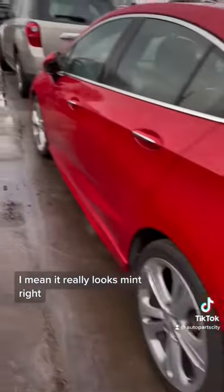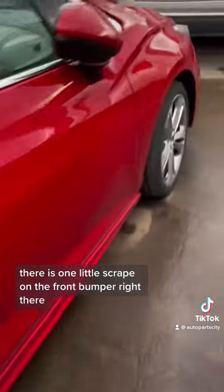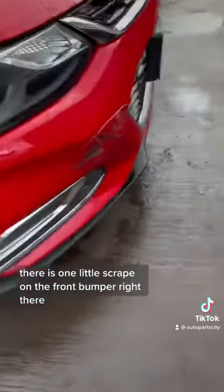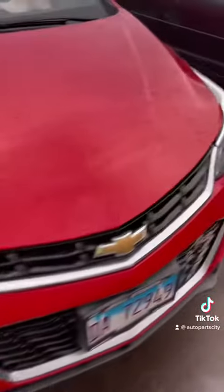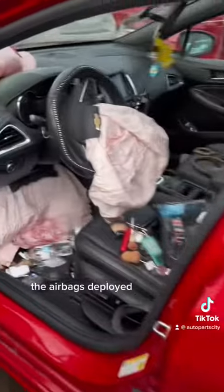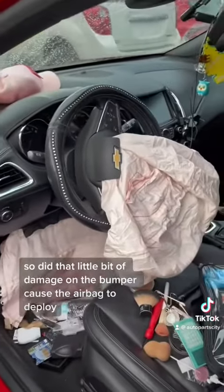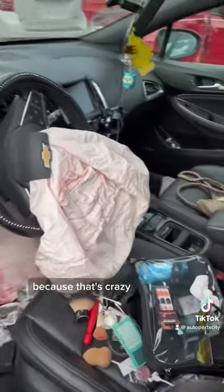It really looks mint. There is one little scrape on the front bumper right there. That's the only damage on this car. I looked inside of it — the airbags deployed. So did that little bit of damage on the bumper cause the airbag to deploy? Because that's crazy.